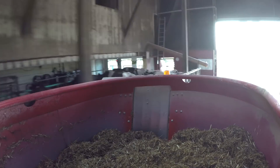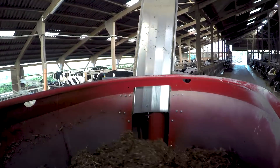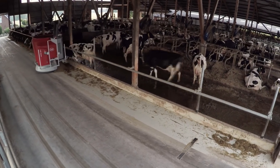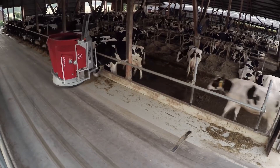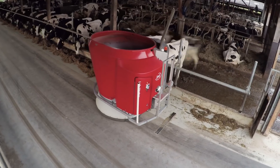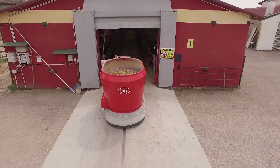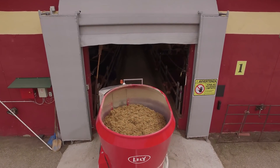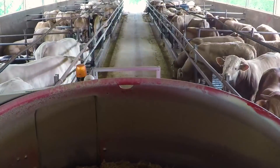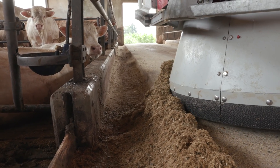When the robot arrives at the animal group that needs fresh feed, the sliding door opens and the distributor, together with the vertical auger, distributes the feed. Based on the amount of feed in the mixing and feeding robot and the distance it needs to drive, the weighing system adjusts the driving speed for an even distribution along the feed fence. When only well cut or short particles of feed need to be distributed, for example when feeding calves or beef stock, the door can be partially opened, ensuring a more even and accurate distribution.